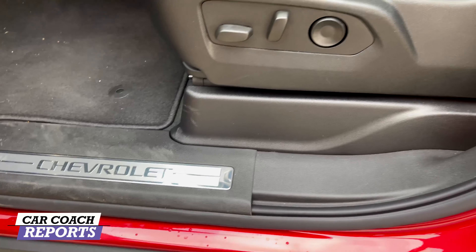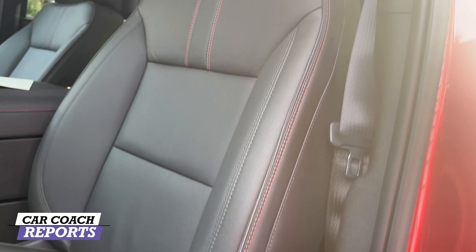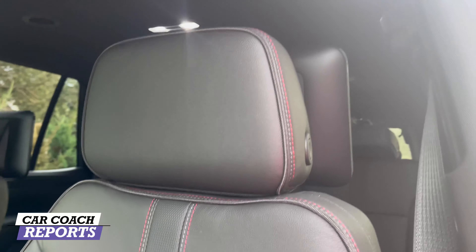This vehicle seats seven or eight people depending on your configuration. With second-row captain's chairs that becomes seven; with bench seats it becomes eight. That depends on the trim level. As far as the front seats are concerned, there are three-stage heated and ventilated seats as well as a heated steering wheel. There is also lumbar on both sides — thank you very much, General Motors. Let's take a look at the second and the third row.